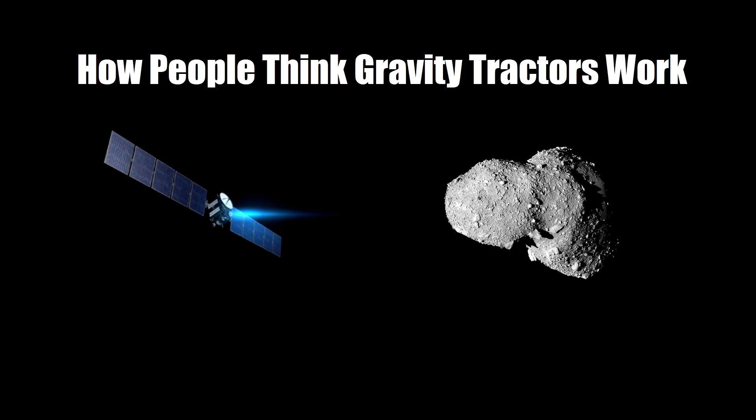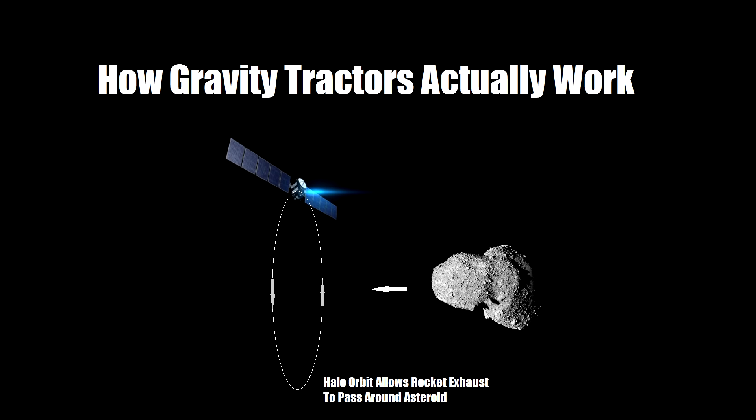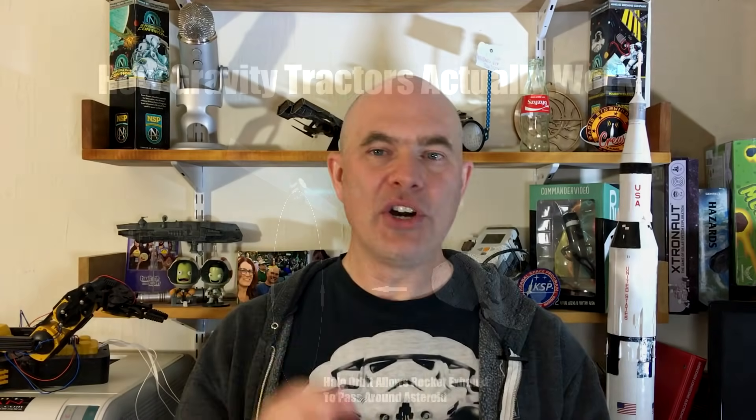If you don't know, a gravity tractor sits near an asteroid and fires its engine — the asteroid gets pulled along due to the gravity of the spacecraft. Many smart people point out that the rocket engine would have to fire towards the asteroid and therefore would bounce off. But this has been thought about: if a spacecraft orbits the asteroid and fires its rocket engine backwards, the orbit moves forwards and it can sit in a nice halo orbit. This totally works and has been thought of — you're not dumb for thinking of this, but the scientists who designed the gravity tractor already figured it out.